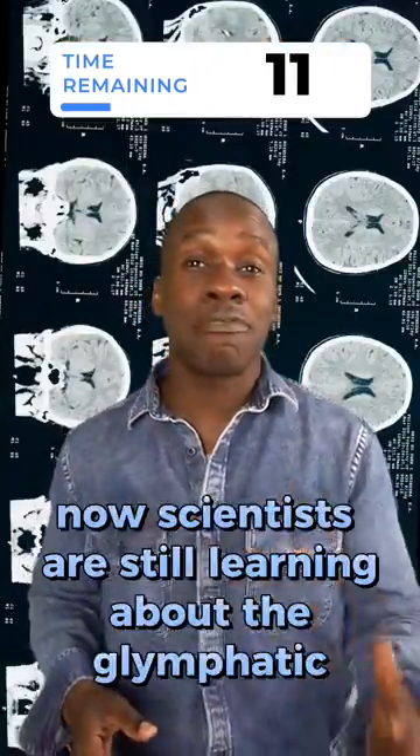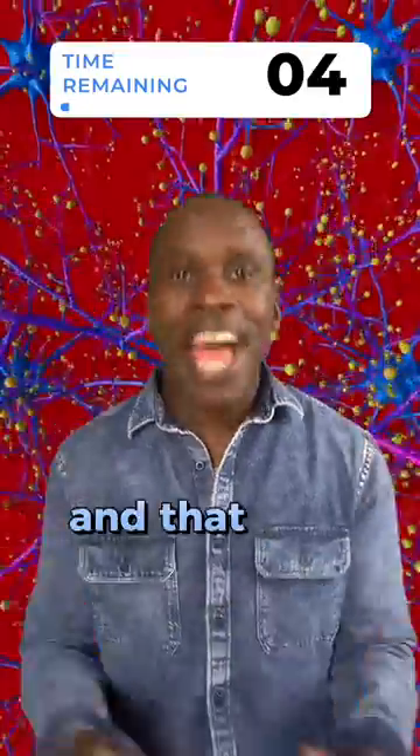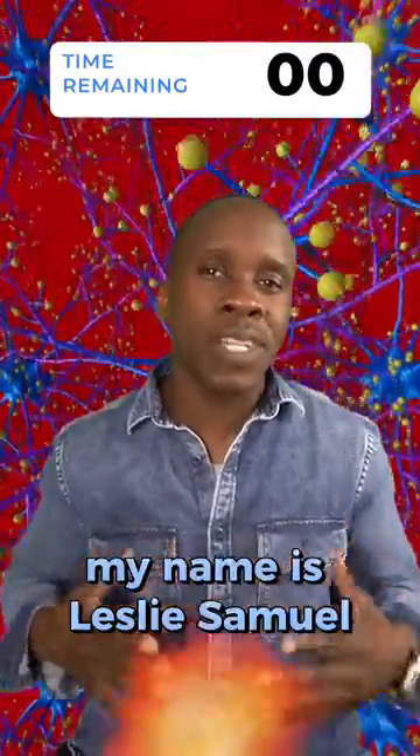Scientists are still learning about the glymphatic system and its many functions, but it's clear that this system plays a vital role in maintaining brain health. And that was the glymphatic system in 60 seconds. My name is Leslie Samuel. Thanks for watching.